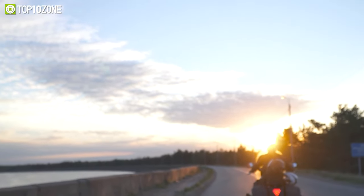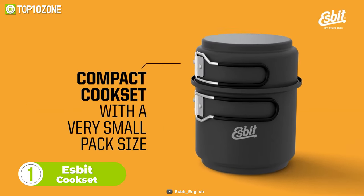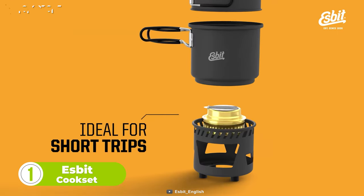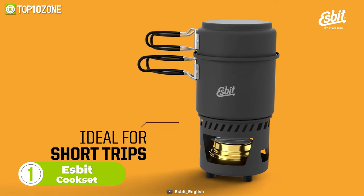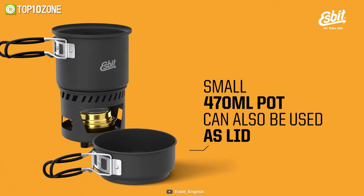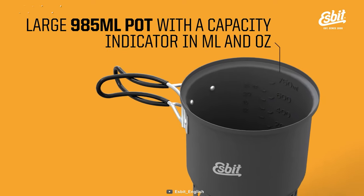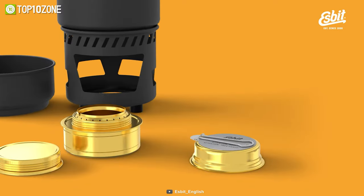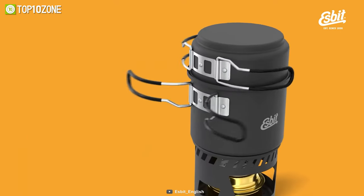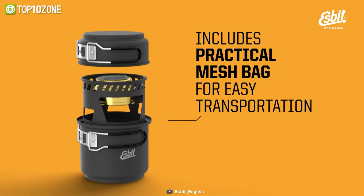Being on the road doesn't mean you have to go without a good, homemade meal. So here's the Esbit Cookset. This compact, stackable cookset has a light, hard-anodized aluminum construction that's ideal for short trips. From boiling water to helping you cook your favorite dishes, it can do it all. The small 470-millimeter pot can be used as a lid, and the large 985-millimeter pot has a capacity indicator for accurate measurements. It also comes with a flame regulator for conveniently killing the flame. And when you're done cooking, the foldable handles offer space-saving storage, while the practical mesh bag allows for easy transportation.